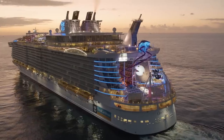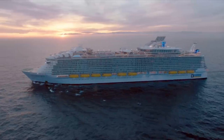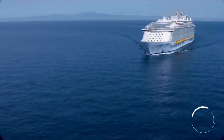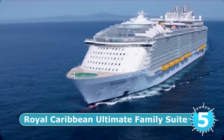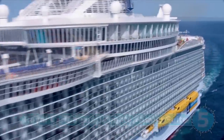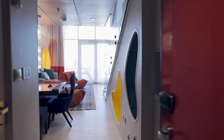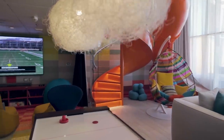Royal Loft Suites are also found on Oasis of the Seas, Allure of the Seas, Harmony of the Seas, Symphony of the Seas, and Ovation of the Seas. If you are travelling as a family, there is the Ultimate Family Suite — actually called that — found on the very newest Royal Caribbean ships like Symphony of the Seas. The Ultimate Family Suite will cost you at least $45,000, and in peak Christmas season it can go as high as $80,000 for a week.